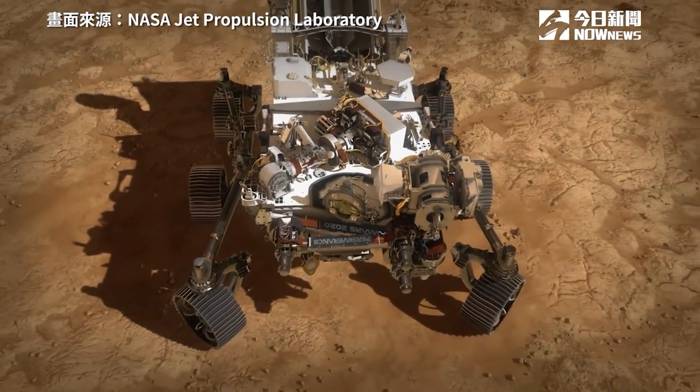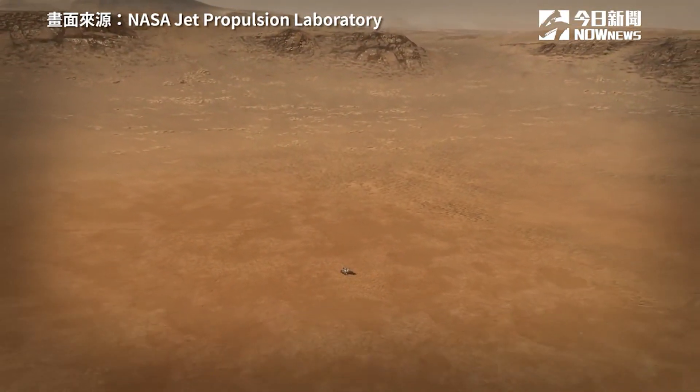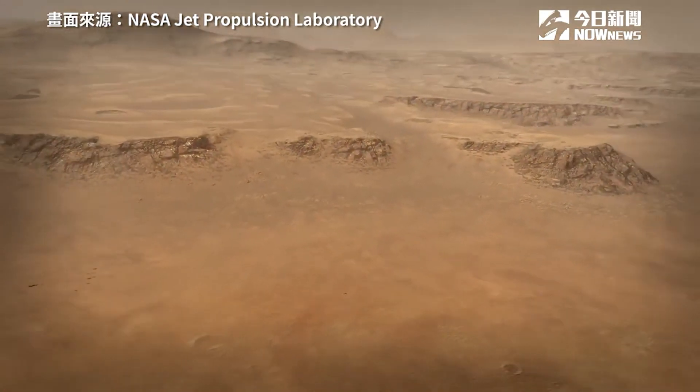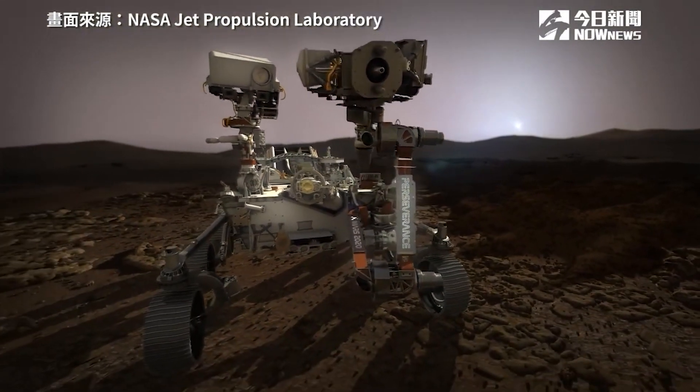Surviving that seven minutes is really just the beginning for Perseverance. Its job — being the first leg of sample return — is to go look for those signs of past life on Mars. All that can't start until we get Perseverance safely to the ground. And then that's when the real mission begins.